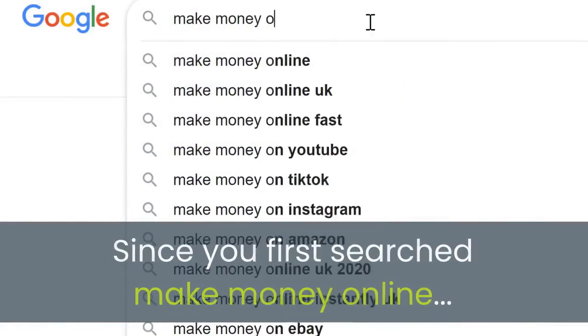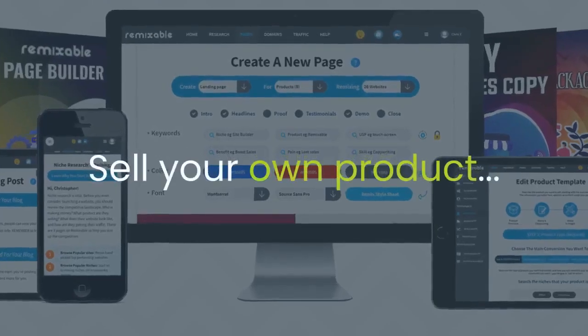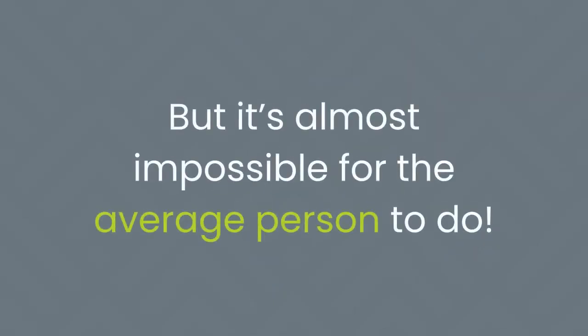Since you first searched 'make money online,' it's been obvious what you need to do: sell your own product, create a website, get buyer traffic, and build a list. It sounds so easy, but it's almost impossible for the average person to do.